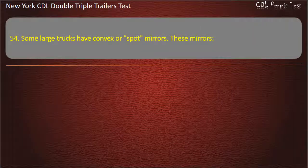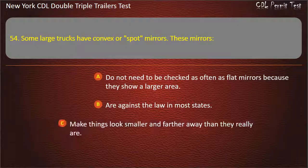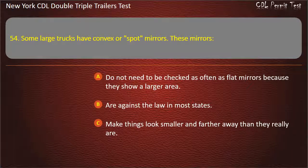Question 54: Some large trucks have convex or spot mirrors. These mirrors. Do not need to be checked as often as flat mirrors because they show a larger area. Are against the law in most states. Make things look smaller and farther away than they really are. Answer: Make things look smaller and farther away than they really are.